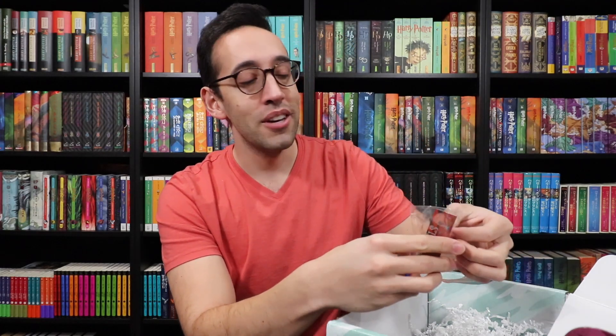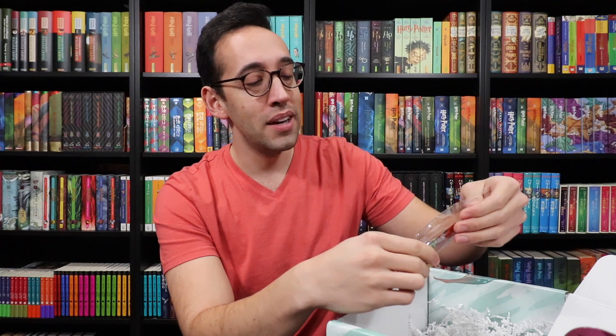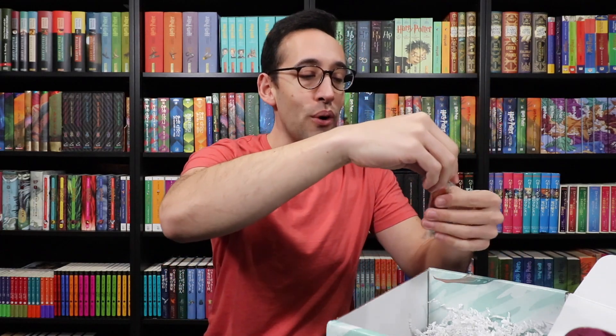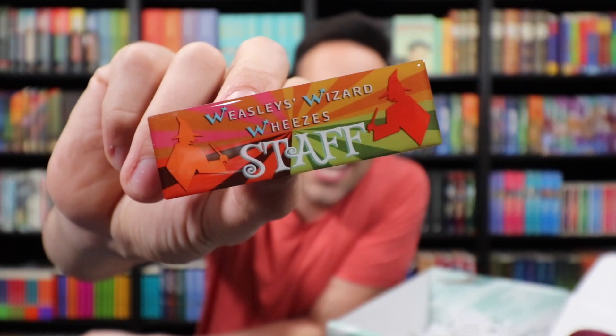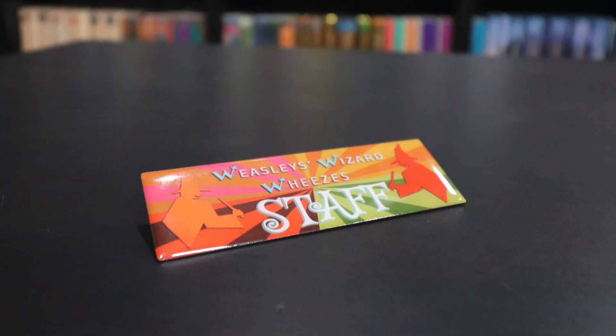It is a badge for a magical shop to turn you into an employee. Hi, my name is Peter and I am a staff member at Weasley's Wizard Wheezes — isn't that awesome? I'm going to put it on right now. If you have any questions about Weasley products or Skiving Snackboxes, I'm your guy. A lot of thought is put into these boxes — this is definitely a subscription box that I would recommend subscribing to.